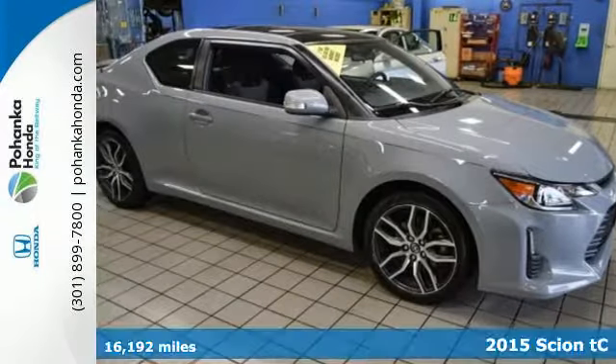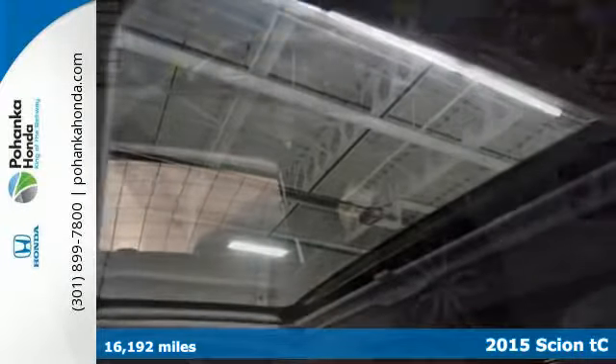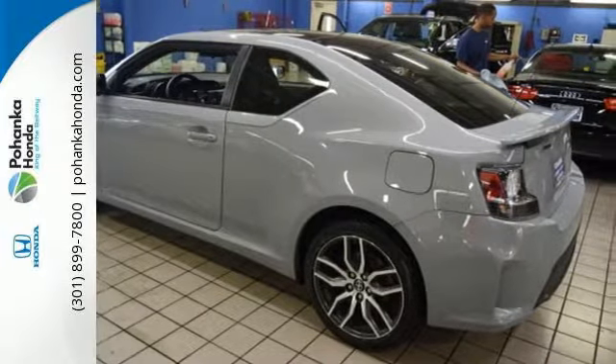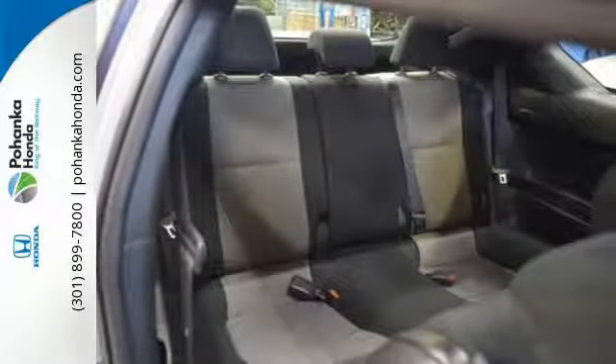Here's a 2015 Scion TC. Its distinct and aggressive style is fused with sporty DNA, with the practicality of its hatchback-like design. It has a huge panoramic sunroof, leather-wrapped multifunction steering wheel, LCD touchscreen, and Pioneer audio system.